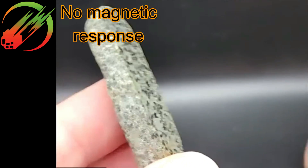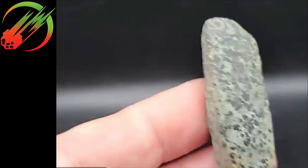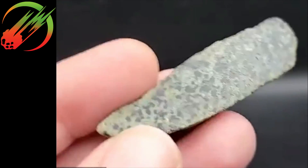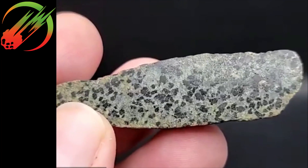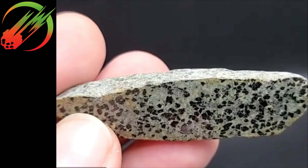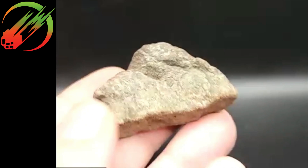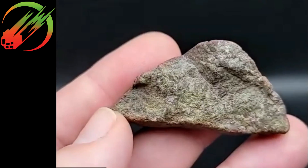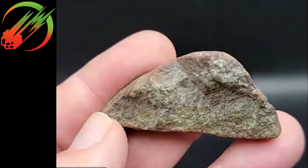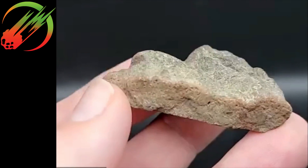Are they at all magnetic? There is no magnetic draw whatsoever — this is a pretty powerful rare earth magnet and there's nothing. I have to jump in here as a scientist: when we talk about rocks and people call them magnetic or non-magnetic, what we're really looking for is magnetic susceptibility. If your rock could pick up paper clips then it's magnetic — you're looking for ferromagnetism. I prefer the term 'magnetic response.'